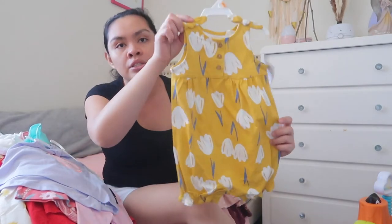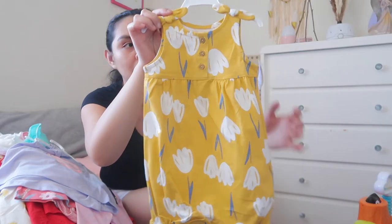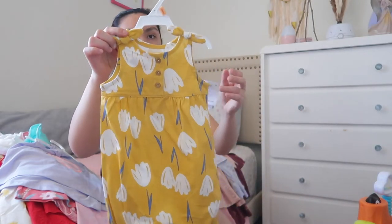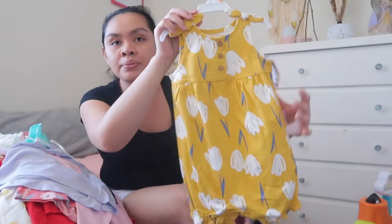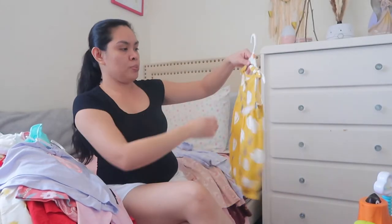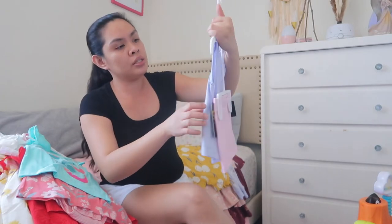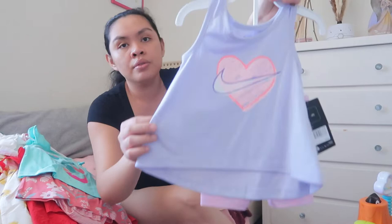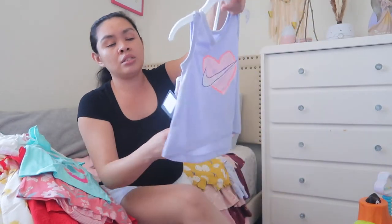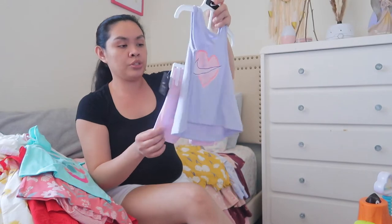This one is for little Adeline — this was given to her as well. It's a Carter's 12 months. Super cute, I love it, I'm excited for her to wear that. And then this one is for little Adeline as well — it's a Nike 12 months. Little Adeline is very petite, so I'm pretty sure she can still wear this.